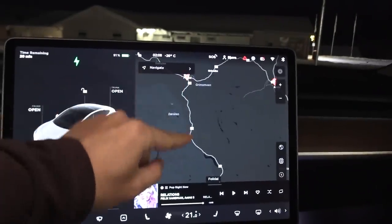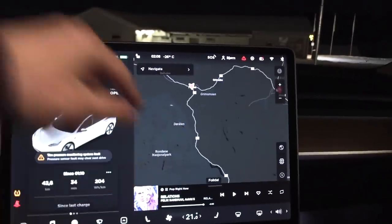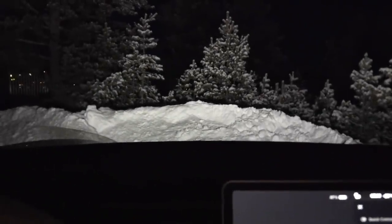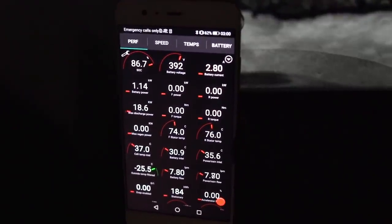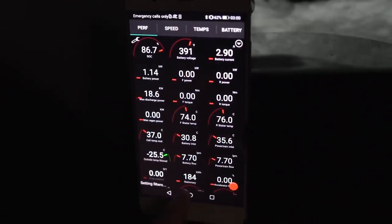Last time when I slept in the car I went south here and found a place that was even colder than Foldal, so that's where we're going to search. We found a spot - we are camping now right outside Foldal. It's 3am, so let's reset the trip meter.